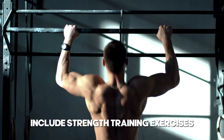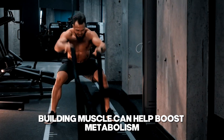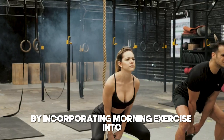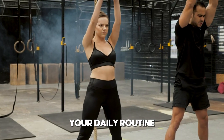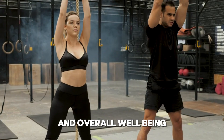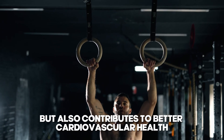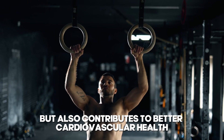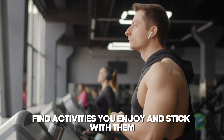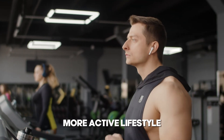Include strength training exercises at least twice a week. Building muscle can help boost metabolism and improve overall body composition, which is beneficial for kidney health. By incorporating morning exercise into your daily routine, you can significantly enhance your kidney health and overall well-being. Regular physical activity not only supports kidney function, but also contributes to better cardiovascular health, weight management, and stress reduction. Find activities you enjoy and stick with them, making exercise a lifelong habit that promotes a healthier, more active lifestyle.